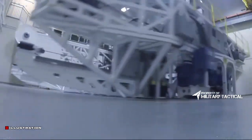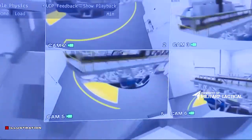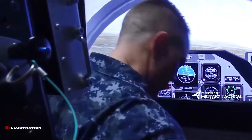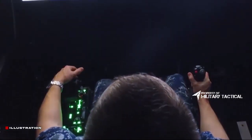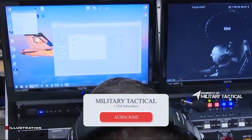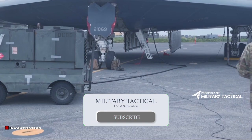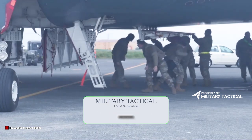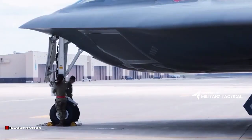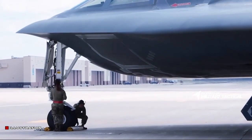Northrop Grumman has six B-21s in various stages of manufacture at Palmdale, including the aircraft presented at the ceremony. While they are to be classified as test pieces, they are being made utilizing production tools and techniques by the production crew to minimize excessive expenses when the program advances into the production phase. No date has been established for the maiden flight, which will be driven by data and events; however, it is projected to occur sometime in mid-2023.